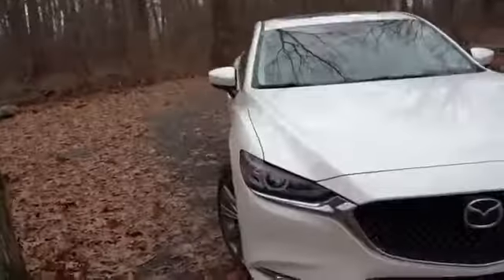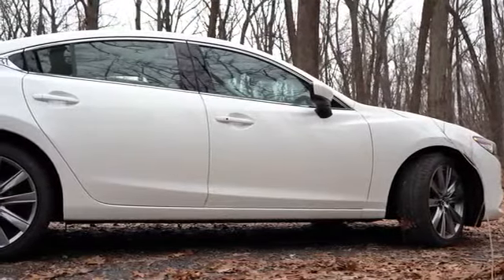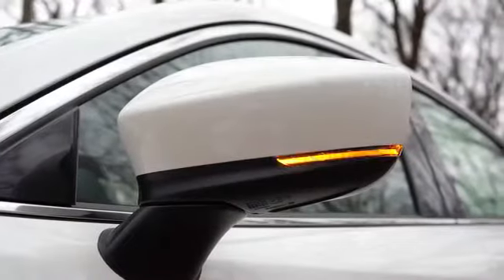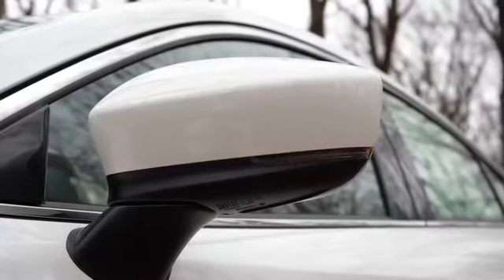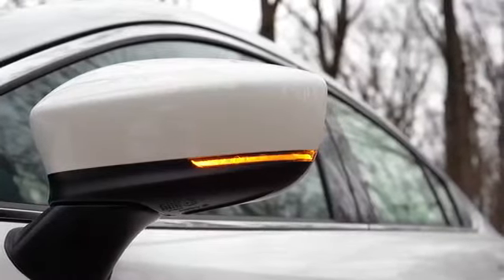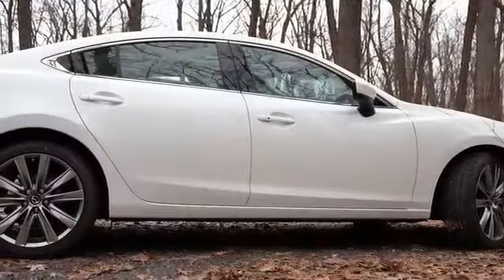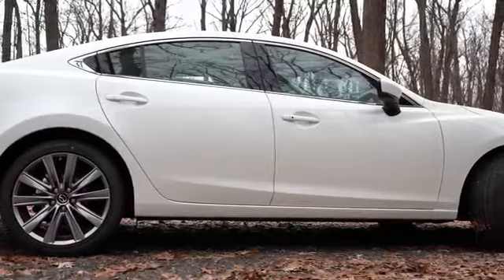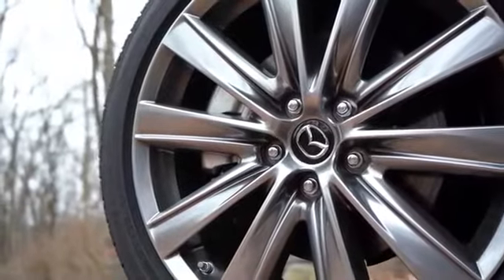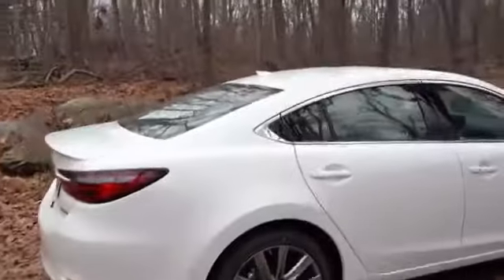Moving to the side: chrome window surrounds come standard across all trim levels. Body-colored power-adjustable side mirrors with integrated turn signals are also standard across the board, and you get power-folding side mirrors with the Grand Touring Reserve and up. For wheels, the Sport gets 17x7.5-inch aluminum alloys, while all other trim levels step up to 19x7.5-inch aluminum alloy wheels.